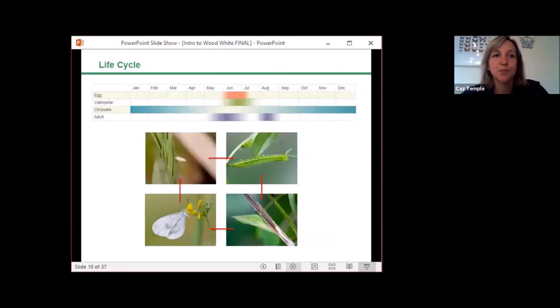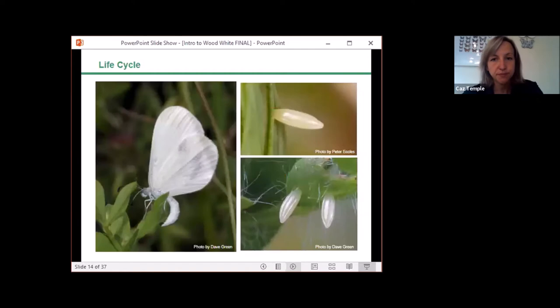Briefly, looking at the butterfly's life cycle: the eggs are laid in June, with the caterpillar out and feeding into July and August. It overwinters as a chrysalis, spending the majority of its life in that stage. The adults emerge in early May and often fly until the end of June, and at some sites they'll experience a second brood in August.